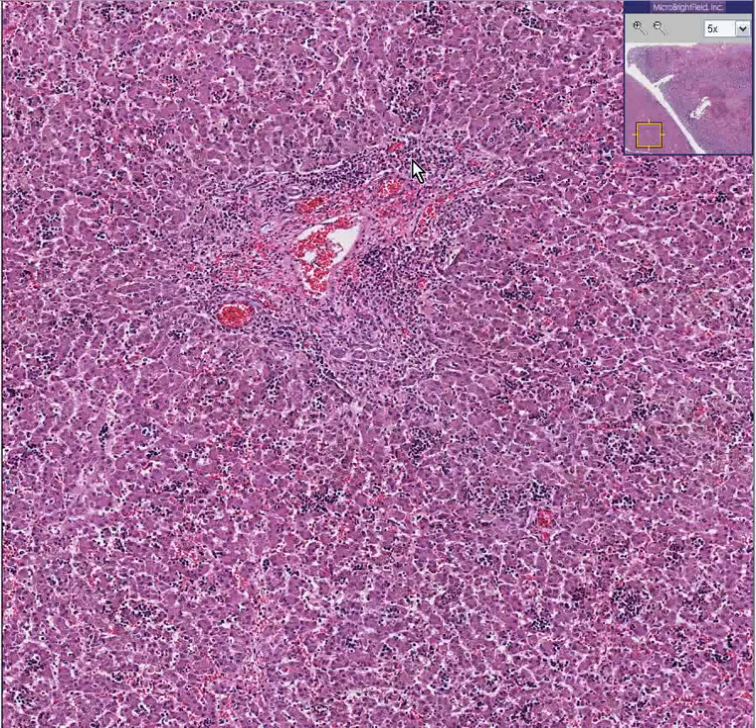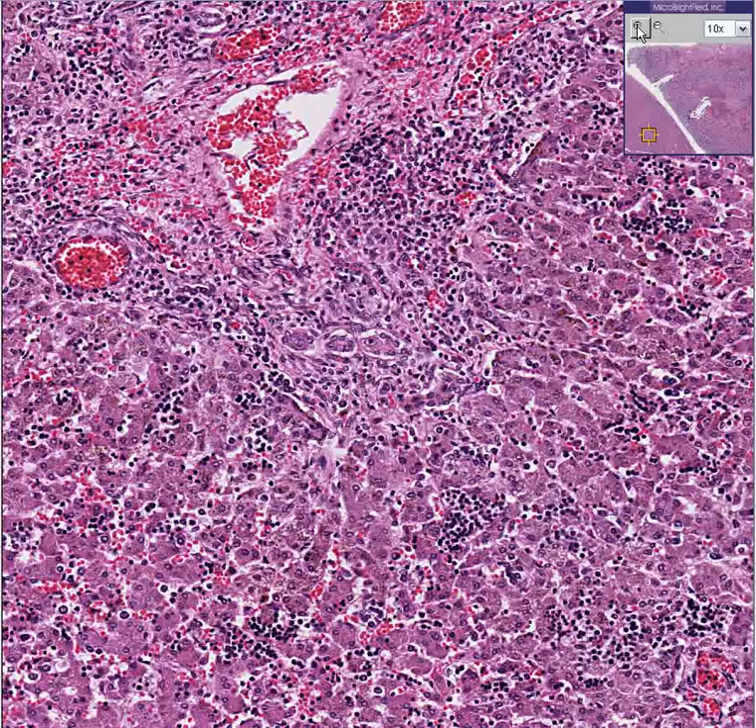So this is a liver that does have portal inflammation, but these little nests of cells out here are normal hematopoietic cells. Nevertheless, there's some kind of inflammatory process going on here, and it took me a long time to find the diagnostic spectacular feature.